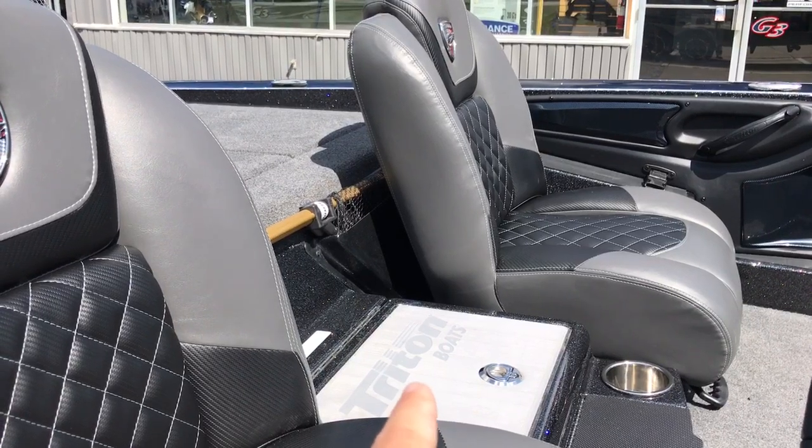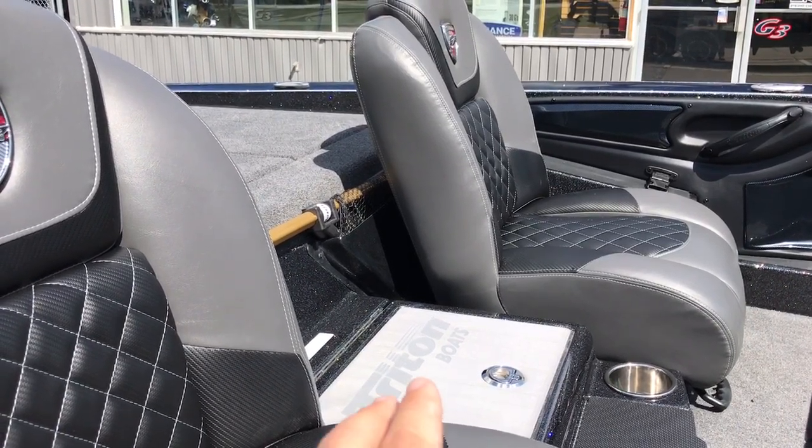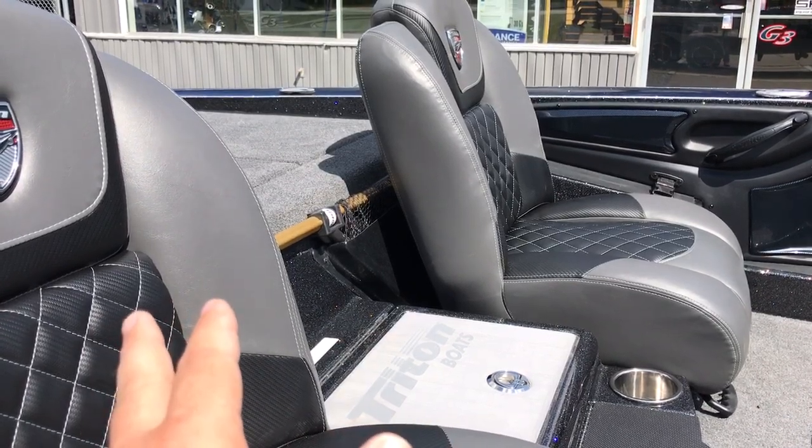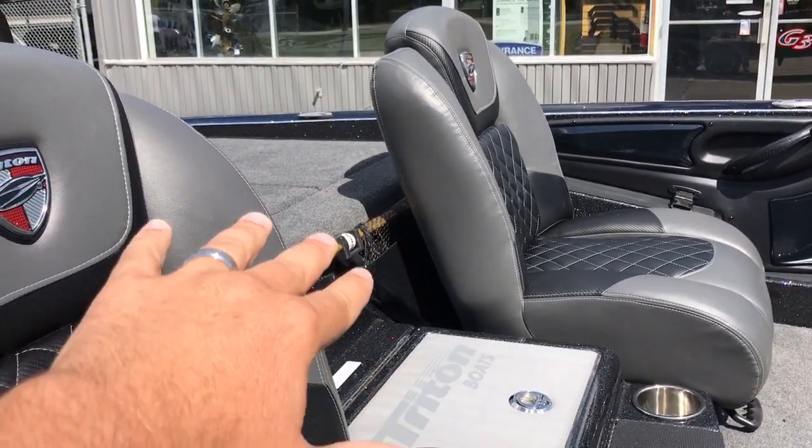We've got a C deck step up this year on the cooler. This gives you a nice place to kneel, a nice place to lay down on if you need to get into the live well here. You've got a net built in behind the seats.